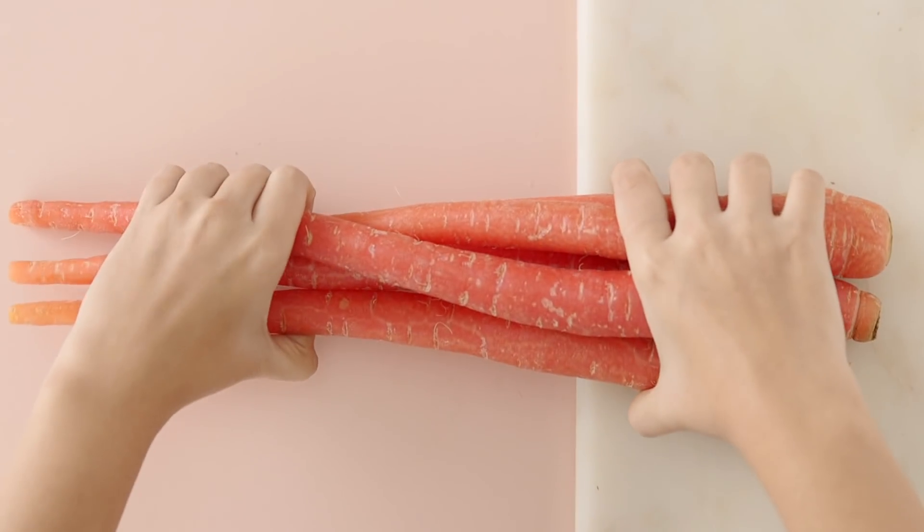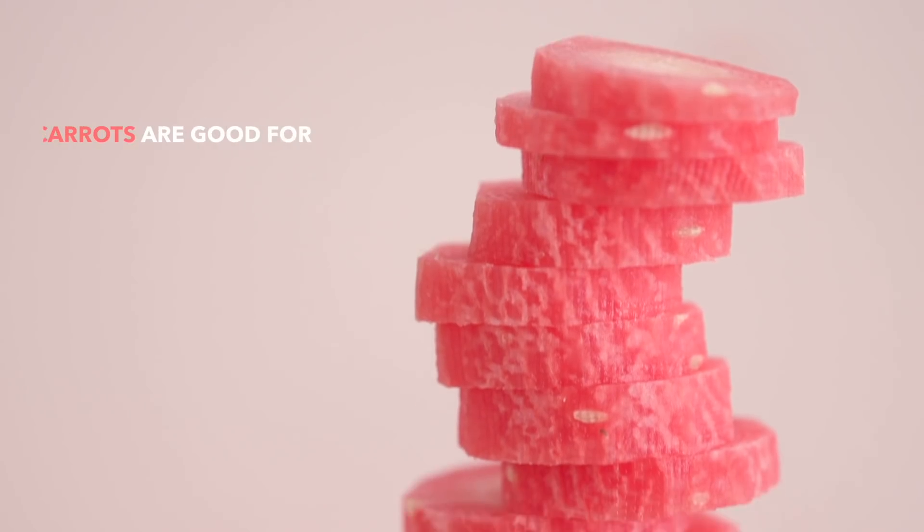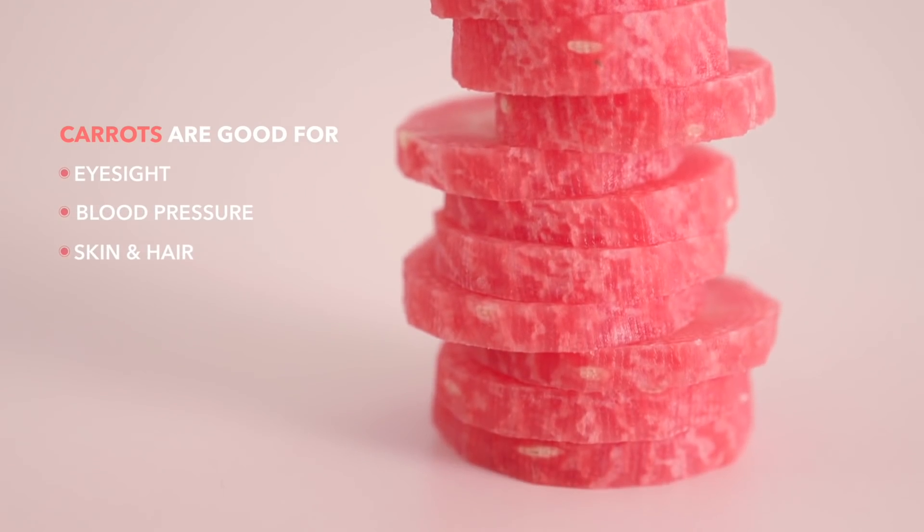Fresh carrots, purple yams and sweet potatoes are readily available during this time. Eating them in season means that they're at their tastiest and healthiest. Carrots are high in vitamin A, B6 and K and are known to boost your eyesight.